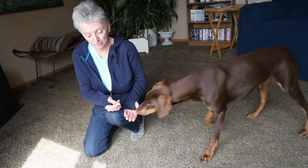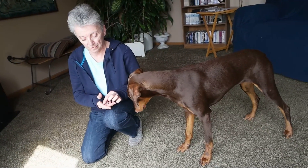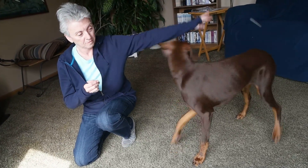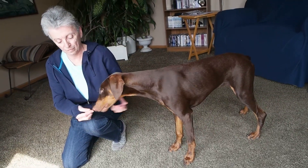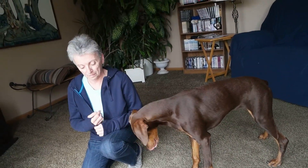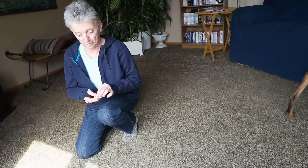She reduced the pressure on him — instead of making him stay next to her for the food, she gives him a couple pieces close to her, then throws a piece away. Then he has the ability to reapproach if he chooses to, and he does choose to, which means he is becoming more comfortable with her and with being touched. This is how you slowly change that behavior.